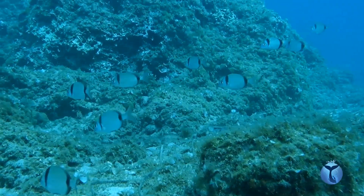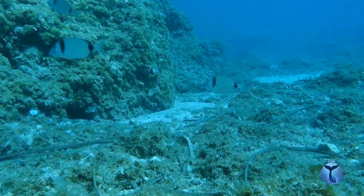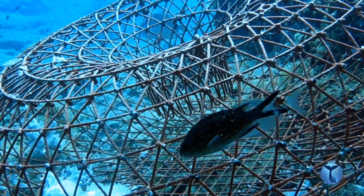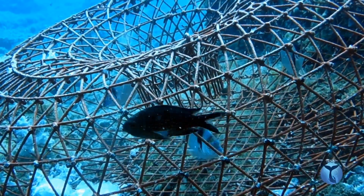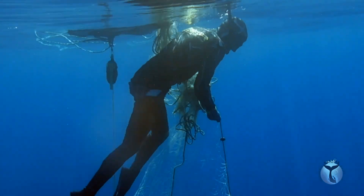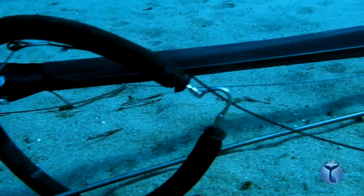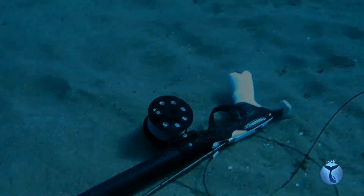In Mediterranean countries, this fish is widely consumed for its nutritious meat. Traps, nets, and spears are some tools used by humans to hunt them, making their life really hard.